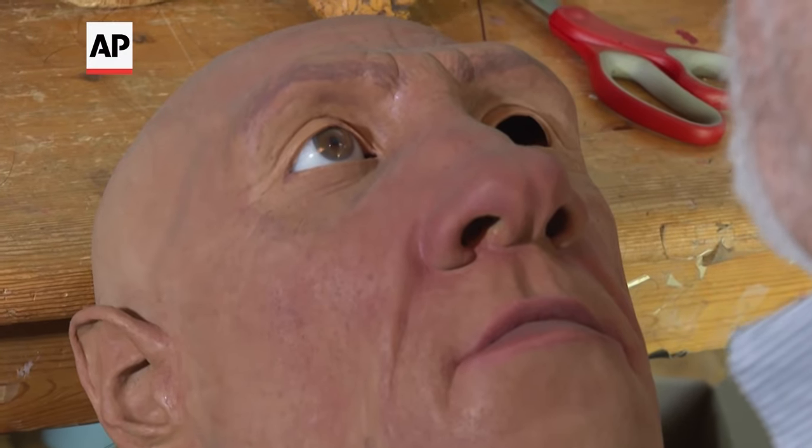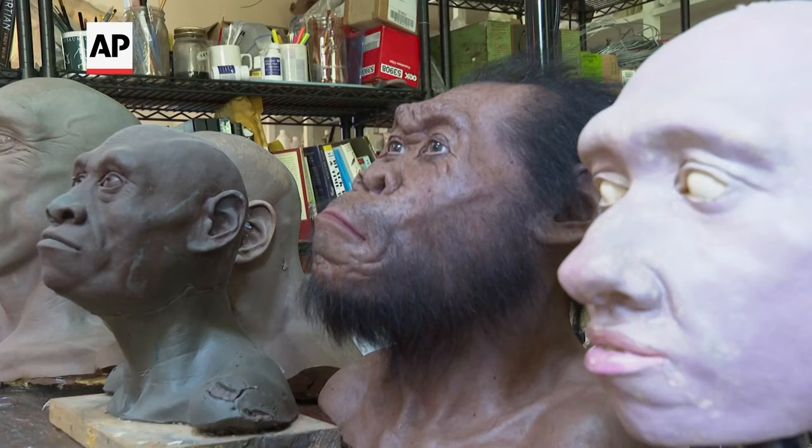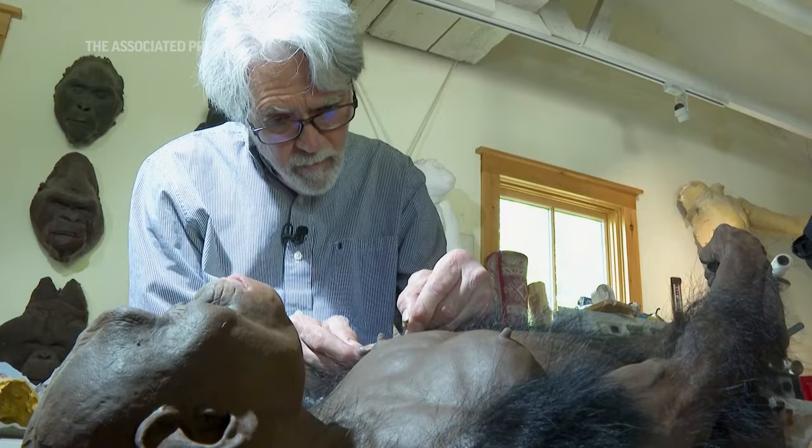If I'm going to be the conduit for people visualizing these creatures as living, breathing beings, I have to get it right.